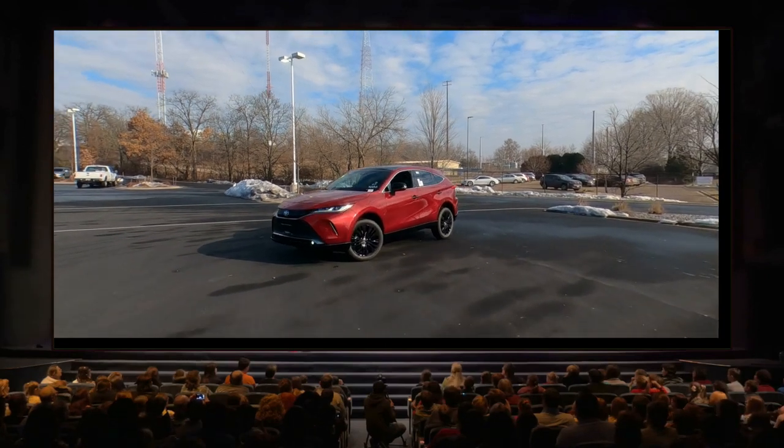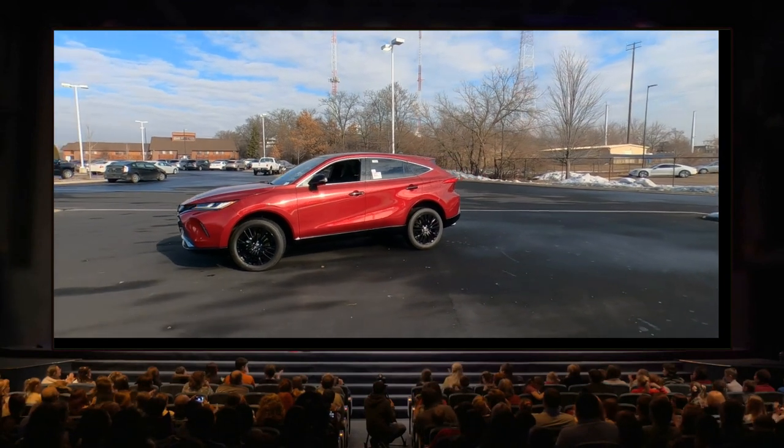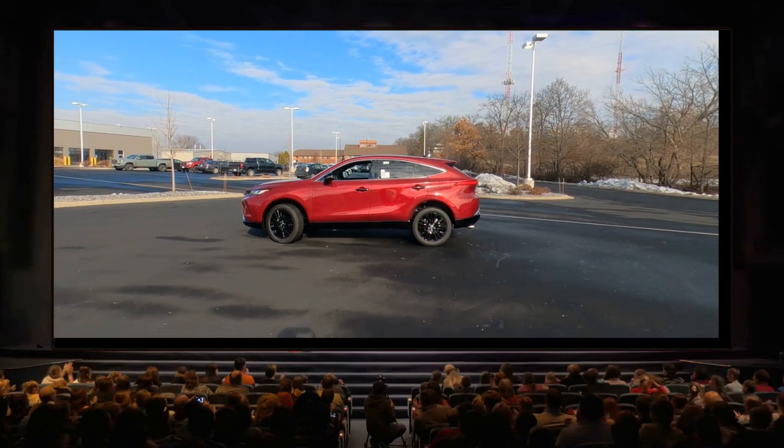Hey, it's Tony talking Carbiz. Check this out. This is a brand new 2023 Venza Nightshade Edition. Ruby Flare Pearl is the color on this one.